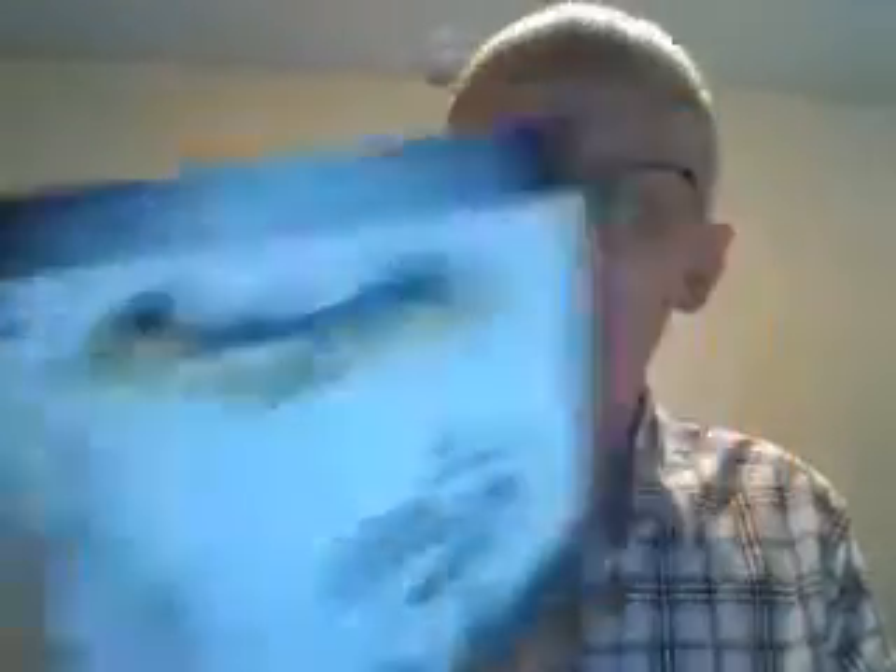Also, just saw Batman vs. Superman last night. I'm going to see it again this weekend, and then I'll give you my thoughts on it in a video. Go see it if you haven't seen it yet — go check it out, it's a great movie. I'll give you some more in-depth video thoughts not this week, but soon.